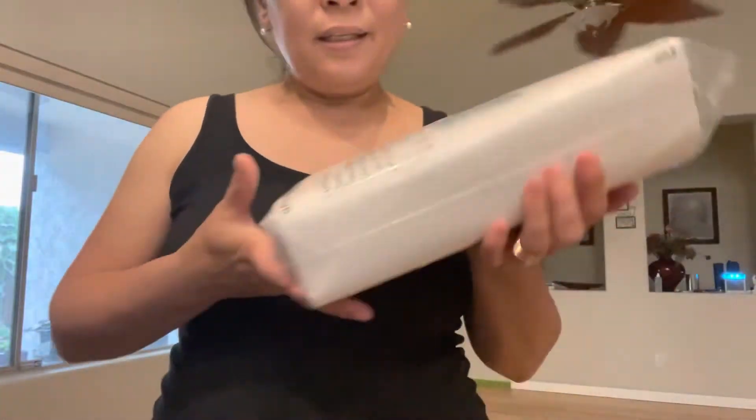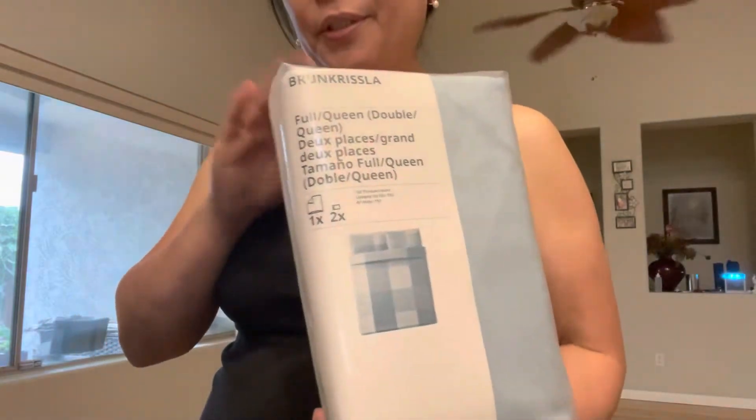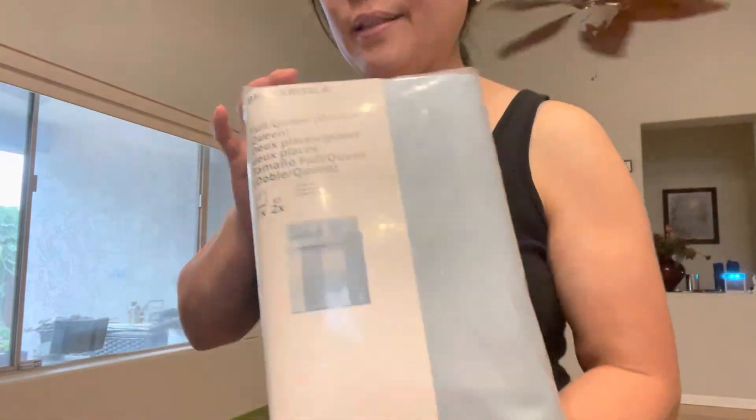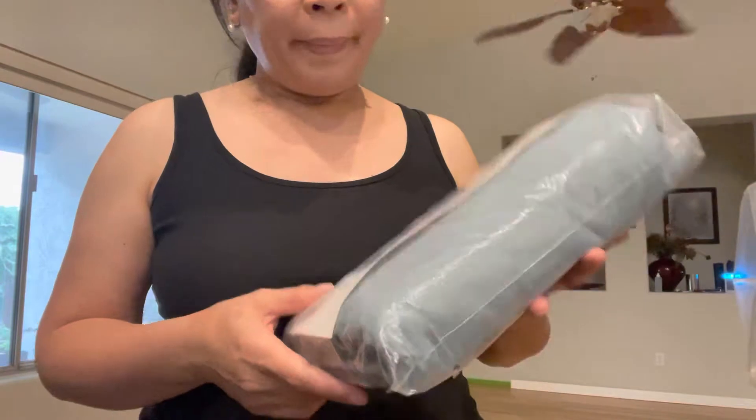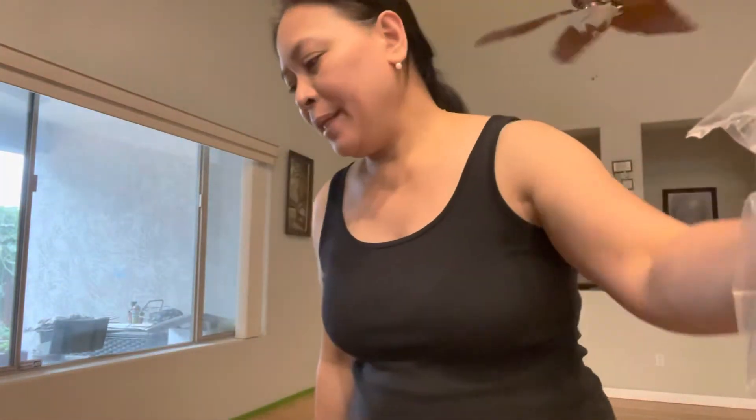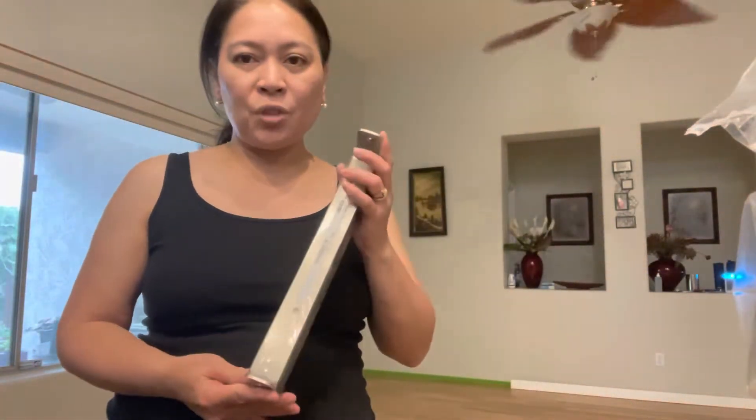Okay guys, let me show you what we bought at IKEA. What we bought at IKEA is this — we bought a queen comforter, then bed sheets and pillowcases. That's what we got, plus these shelves.